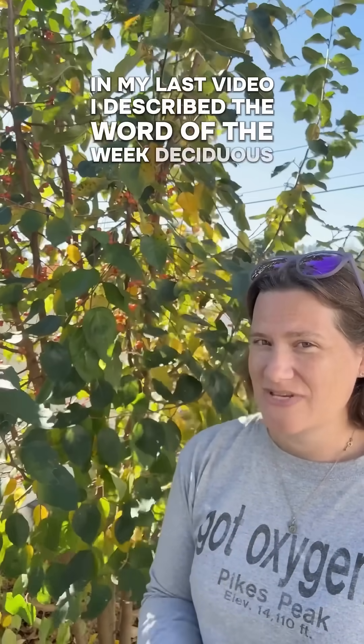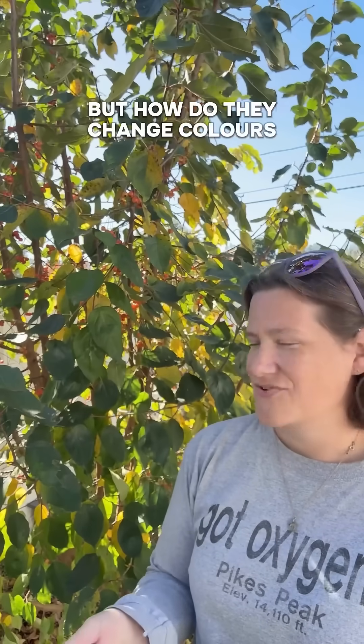In my last video, I described the word of the week: deciduous. So I thought it would be fun to stay on theme and dive into the science behind fall leaf colors. We know why plants drop their leaves before winter, but how do they change colors first?